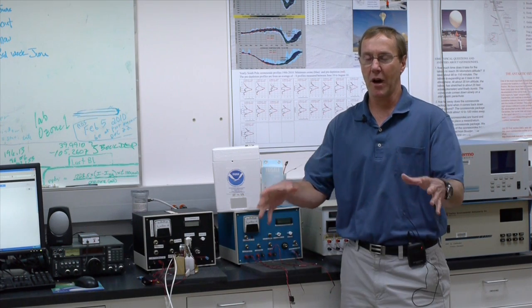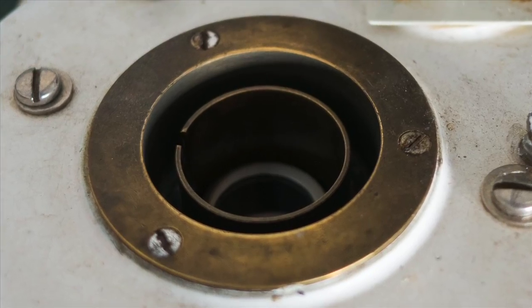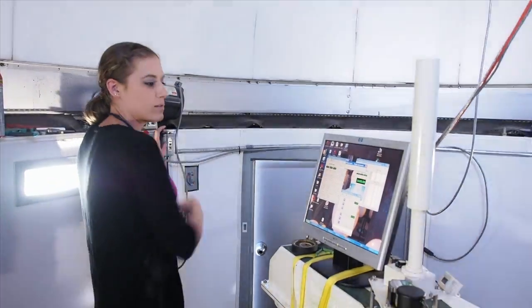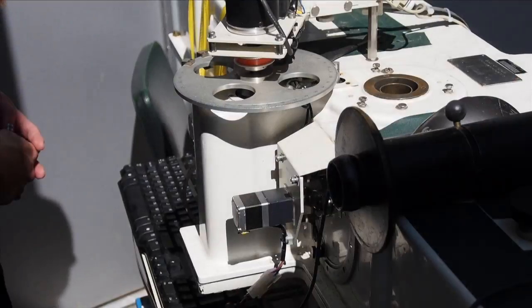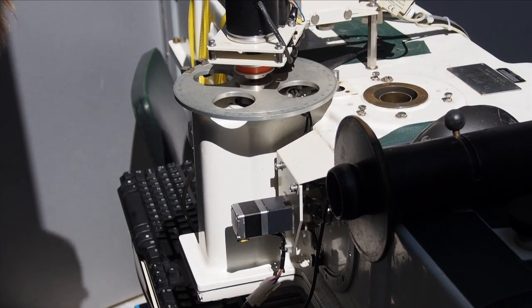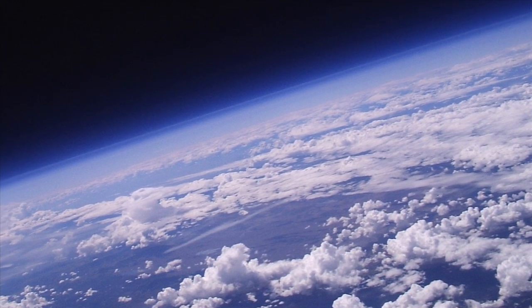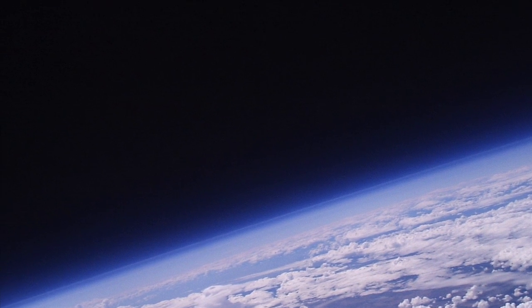There are two ways that we measure ozone at the South Pole. One is with balloon-borne ozone sondes — that's what I'm involved with. And there's also a ground-based instrument called the Dobson spectrophotometer that looks up at the Sun and Moon to get total column ozone. These balloon sondes go about 10 miles per hour up through the atmosphere and reach about 21 miles altitude. During that two-hour period, it's sending back ozone data — about one data point every second.